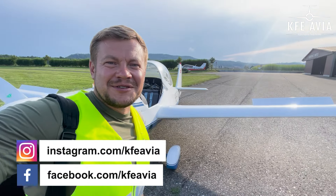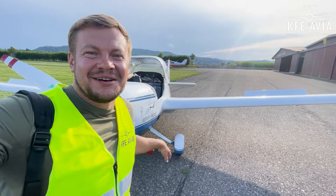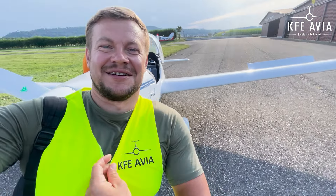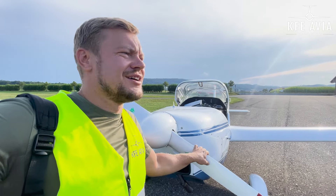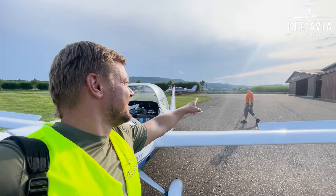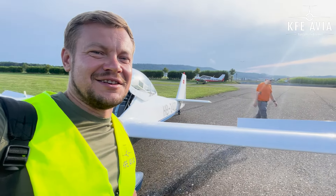Hi everyone, my name is Konstantin Fedchenko, KefiAvia — aviation sales, passenger and cargo charters. We are flying the Falke Turin motoglider, produced in Germany, equipped with a Rotax engine, 80 horsepower. And this is Pascal — he will help me get to know how to fly the thing.